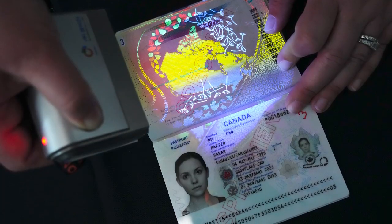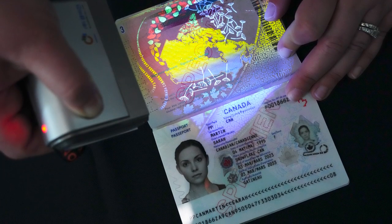Additionally, passport holders' personal information will now be laser engraved, instead of being printed with ink, which is going to make the data page more durable and resistant to tampering and counterfeiting.